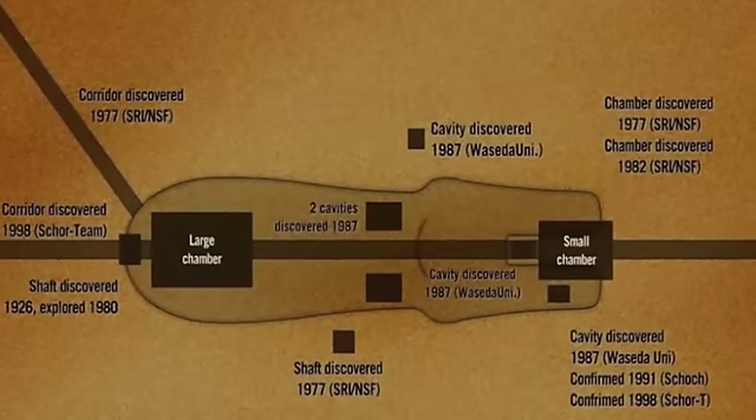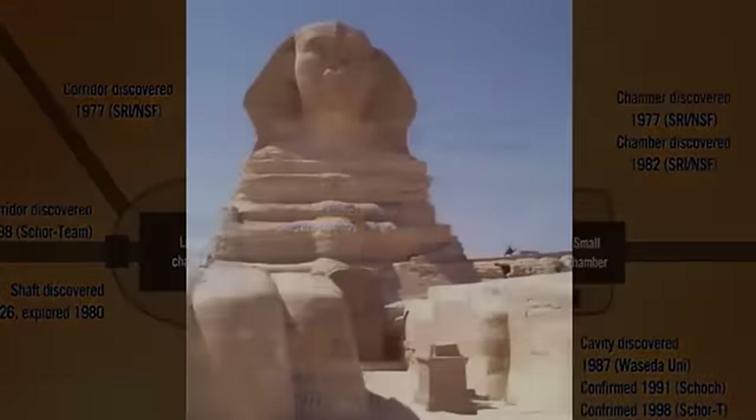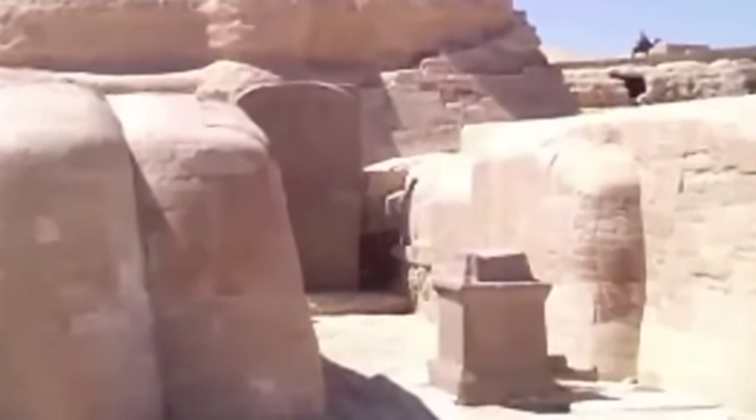What is a Sphinx? Why choose this creature to devote such effort into creating? A strange story about the Great Pyramid of Giza appeared in the March 2000 issue of the Egyptian magazine Rose El Yusuf.